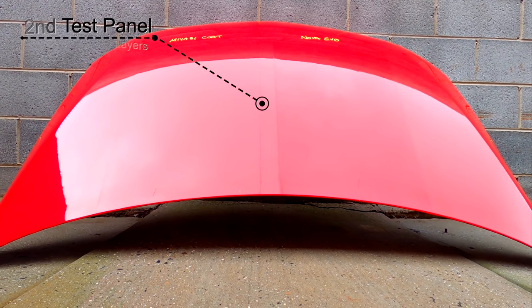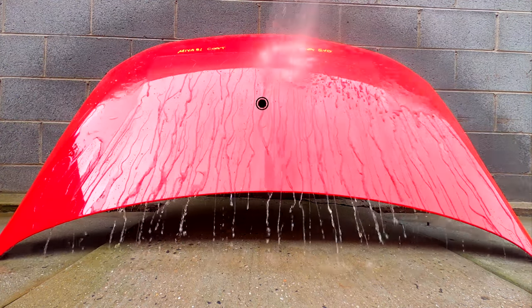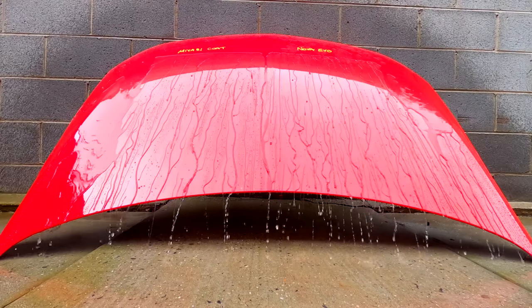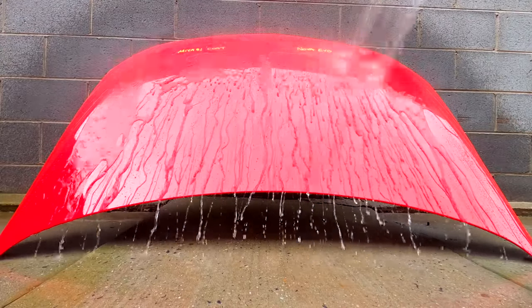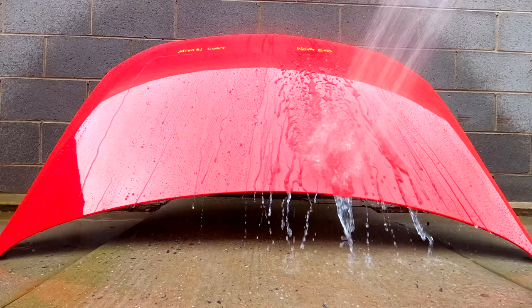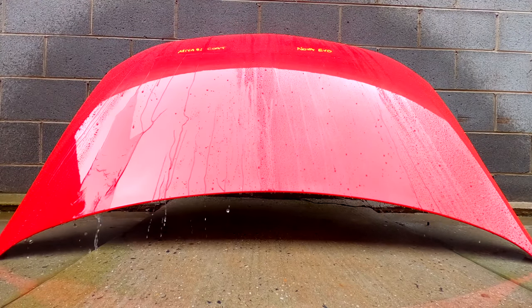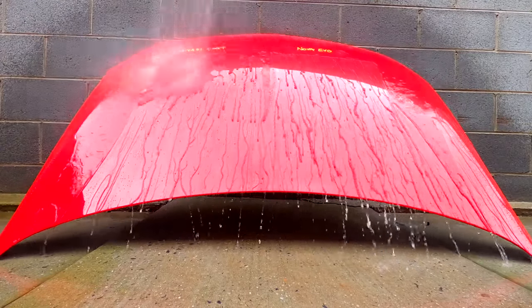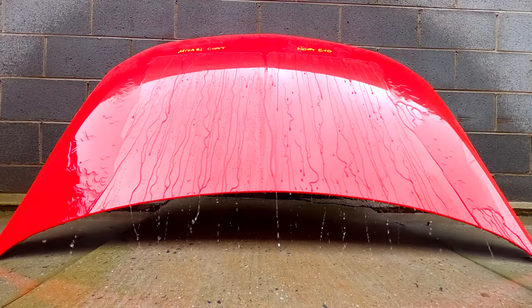As we have a look at the hydrophobic behaviour and chemical resistance testing on the second test panel with two layers of each coating, Kamikaze Miyabi Coat performed much better here, especially in the chemical resistance test — it basically took twice as many hits with the chemical to break it down, though the water behaviour was still more or less the same. Nova Evo performed relatively similar, with perhaps just a very slight improvement compared to the previous test panel. The results were still the same in respect to Evo displaying slightly better hydrophobic behaviour and a greater resistance to the chemical, but it was much closer here, which I believe has more to do with Miyabi Coat really benefiting from that second additional layer, whereas Nova Evo just seemed to mildly benefit from it.